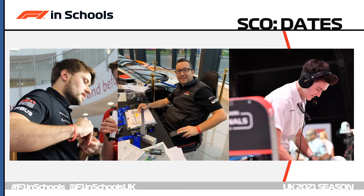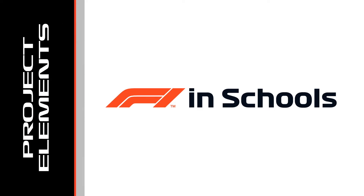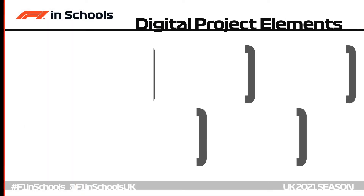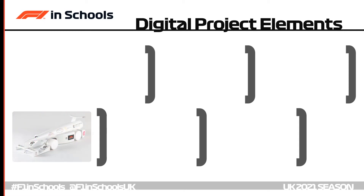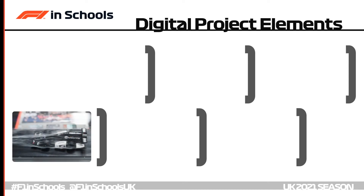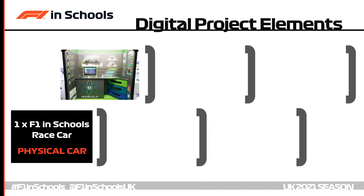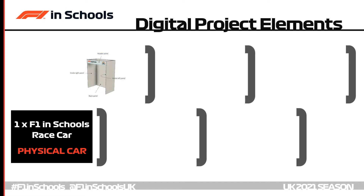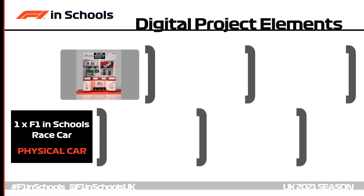Let's refresh ourselves on the project elements and how to submit them in 2021. The first element is an F1inSchools race car designed to the competition class you choose, manufactured as best you can in school, at manufacturing centres, or using tools at home, then posted to F1inSchools HQ. Next up is the pit display, done either as a 3D CAD model using the 3D CAD template, or in 2D by hand or using software such as Adobe Illustrator.